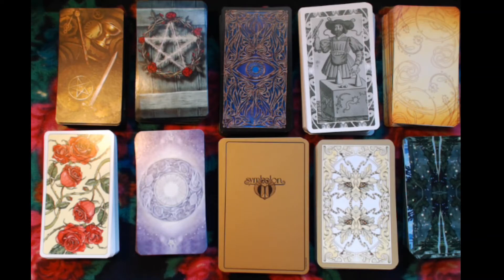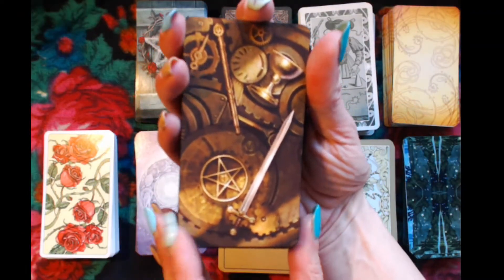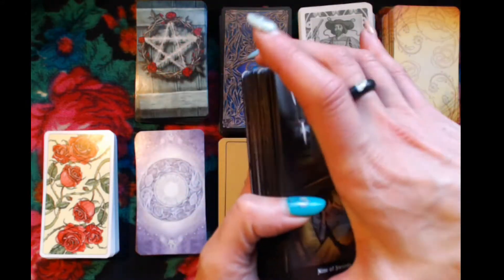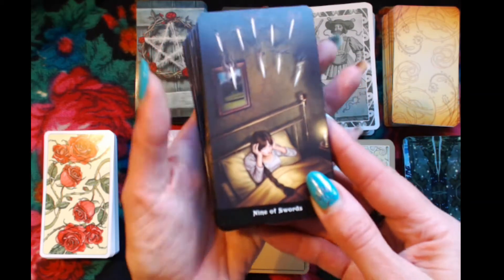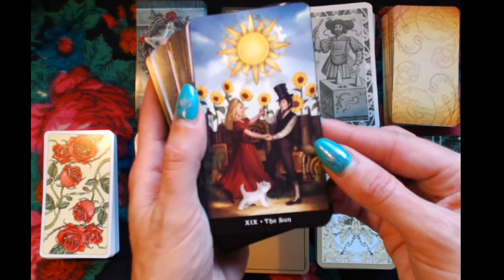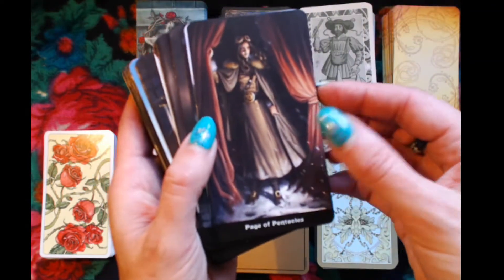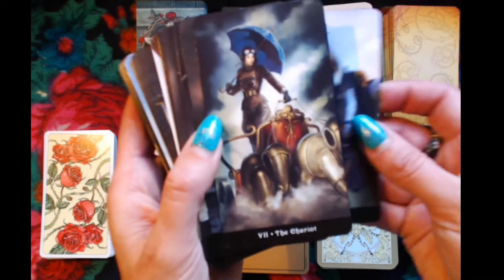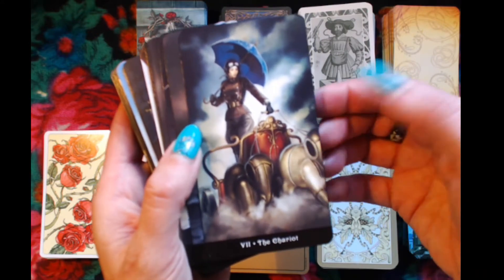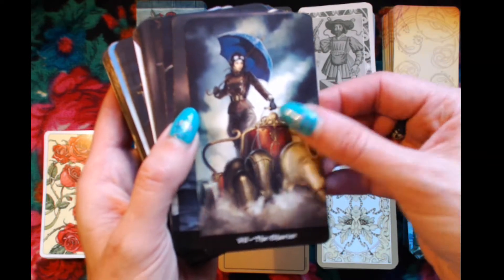Without blabbering much, let us begin with the Steampunk Tarot by Barbara Moore. I'm sorry I can't remember the artist's name, which was important, but I really forgot. There are other Steampunk decks as well, and I've seen this one distinguished by the Barbara Moore connection.